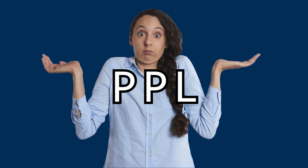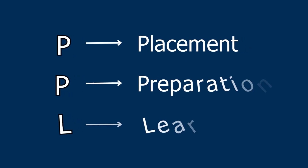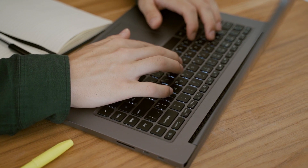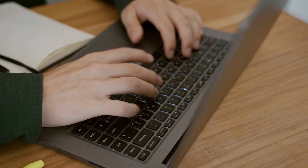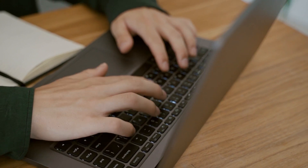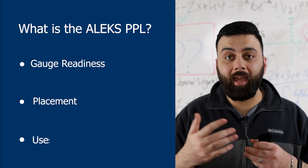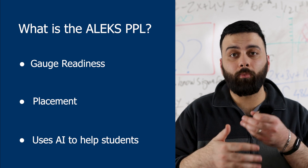What does the PPL in ALEKS PPL even mean? PPL stands for Placement, Preparation, and Learning. Not only does the ALEKS PPL help you place in certain courses in math and other STEM subjects at UMaine, it also gives you learning modules to improve your score so you can better place in courses where you can get the most bang for your buck. UMaine uses the ALEKS assessment to gauge your readiness for certain courses, and it's a placement, not an exam. ALEKS also uses AI to map students' strengths and weaknesses.